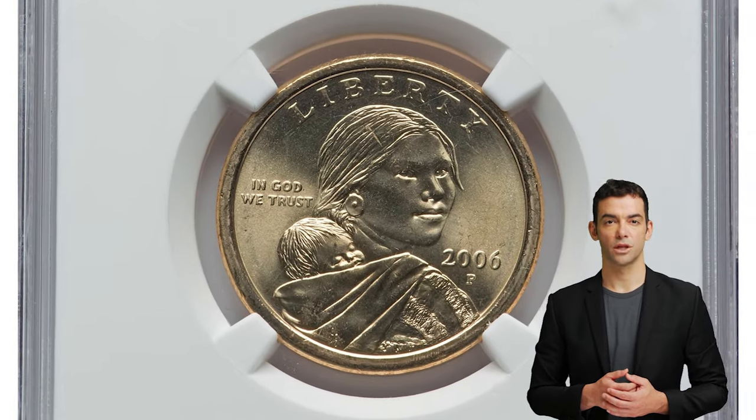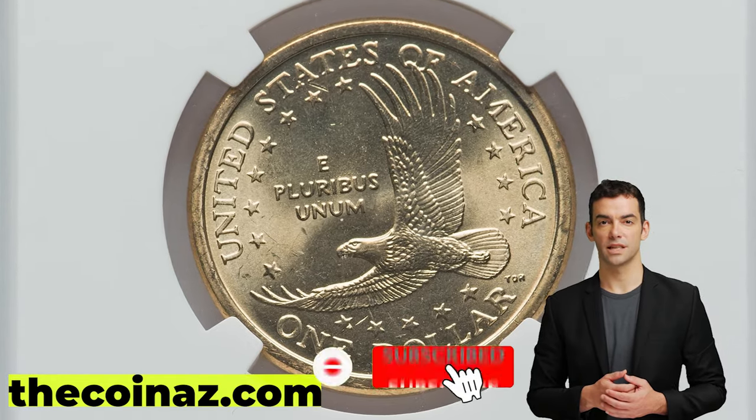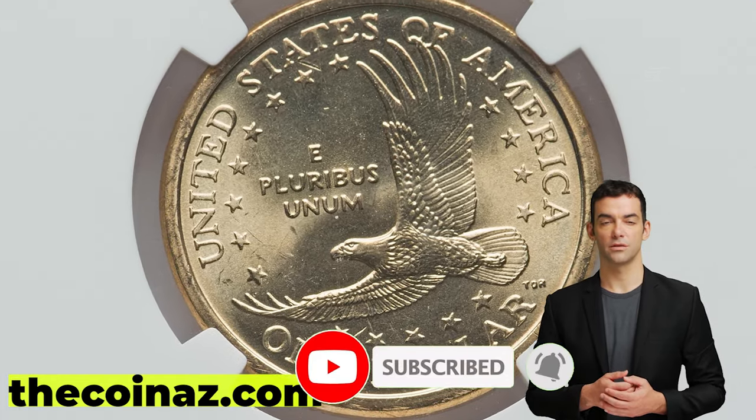Thanks for watching, guys. If you have such rare coins, feel free to post them for sale on our website, thecoines.com. And don't forget to hit the like button. Have a good one!